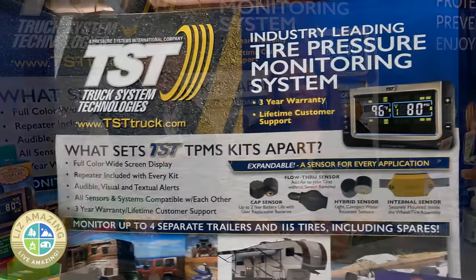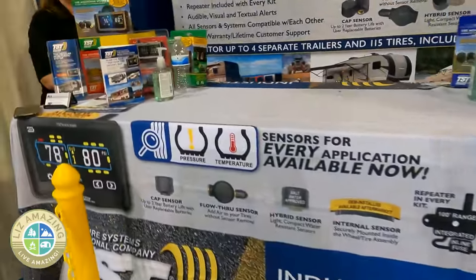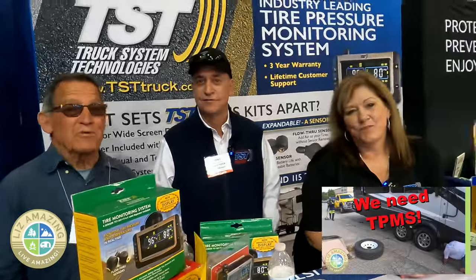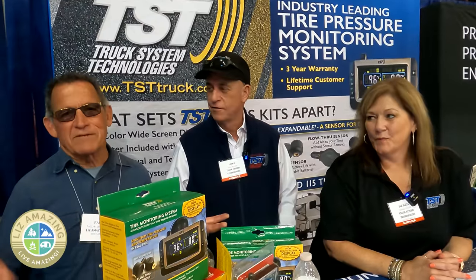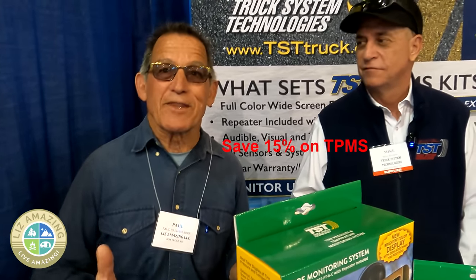I'm Mike with TST tire pressure monitoring. We manufacture a tire pressure monitoring system sold into the RV industry as well as the marine and small trailer industry. We have many sensor types — flow-through, screw-on cap, marine sealed, and internal sensors used by OEs and manufacturers. We use the system ourselves and love geeking out watching tire temperatures on the dash. It provides real peace of mind on the highway, and if there's an issue you'll get an alarm. Use the link in our video to get a 15% discount.